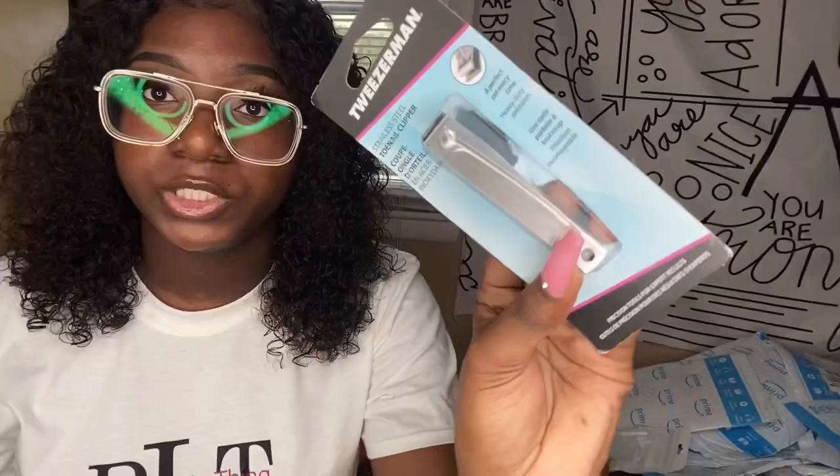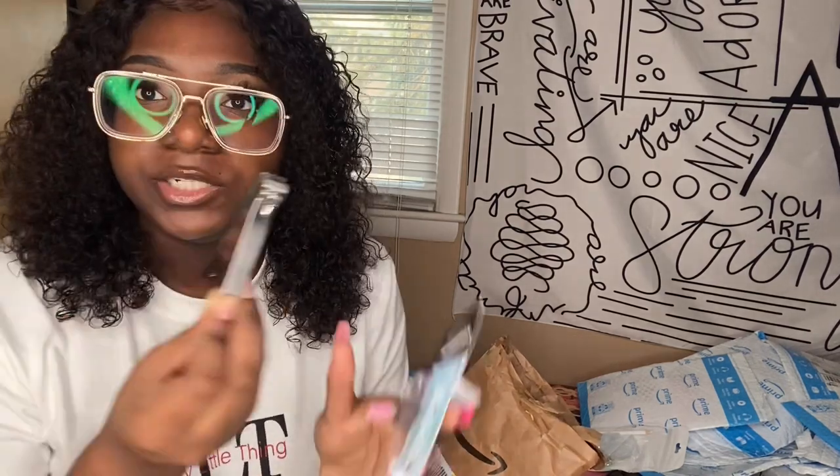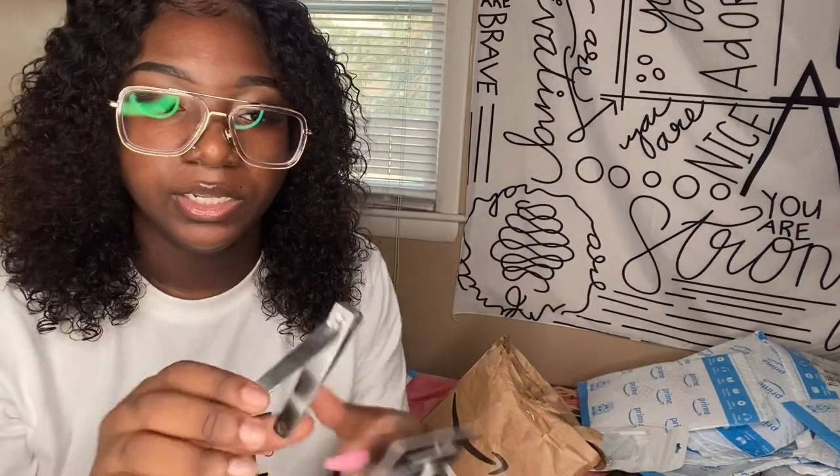I got this Tweezer Man nail clipper — I realized I kept calling it a tweezer but it's actually a nail cutter, nail clipper, whatever you want to call it. It's a straight-edge one, which is good for if you are trying to achieve coffin nails or anything like that — it gives you a straight-edge cut instead of the curve you get with regular clippers. These were like five dollars but definitely worth it.